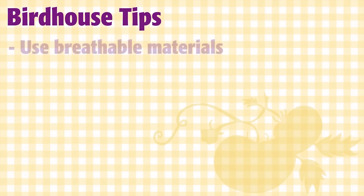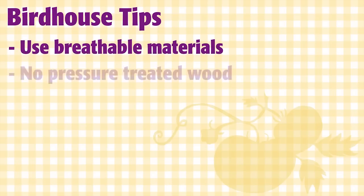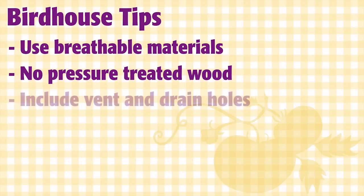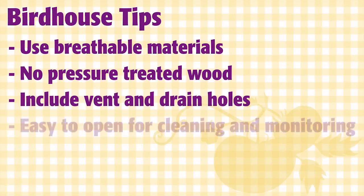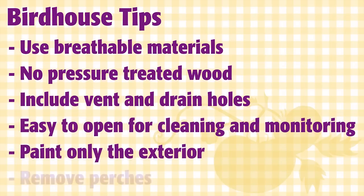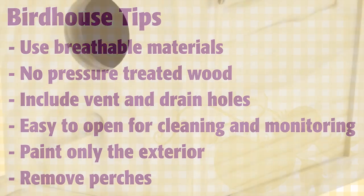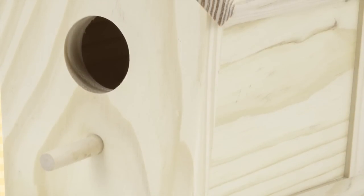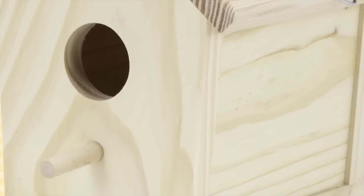Wood is the best material because it breathes. Don't use pressure treated wood. There should be 1 and 1/4 inch to 1 and 1/8 inch vent holes at the top of the box, and drain holes in the bottom. Houses should open easily from the side or top for monitoring and cleaning. Only the outside of the box should be painted. Also, perches are dangerous — starlings or house sparrows use perches when they destroy eggs and kill nestlings. If you buy a birdhouse with a perch, remove it.